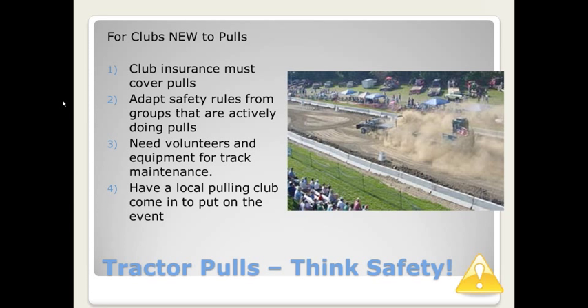Now we'll jump into some things about tractor pulls. We'll talk about ideas for getting started, but some of these ideas also apply to clubs that have been doing pulls for a while. Tractor pulls can be expensive and they require a lot of volunteer effort — don't underestimate the volunteers you'll need. The first thing I would stress if you're getting into tractor pulls for the first time is insurance. The club insurance must cover the pulls. If you have an accident and you aren't properly covered, it could be disastrous.